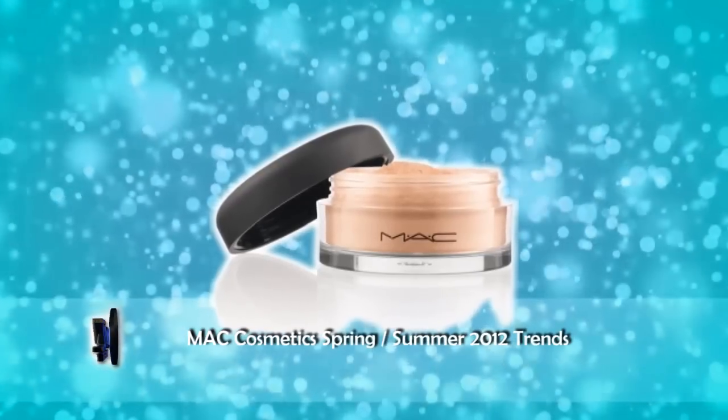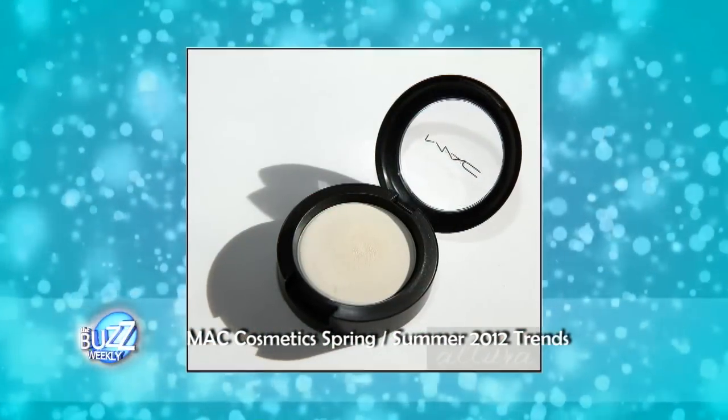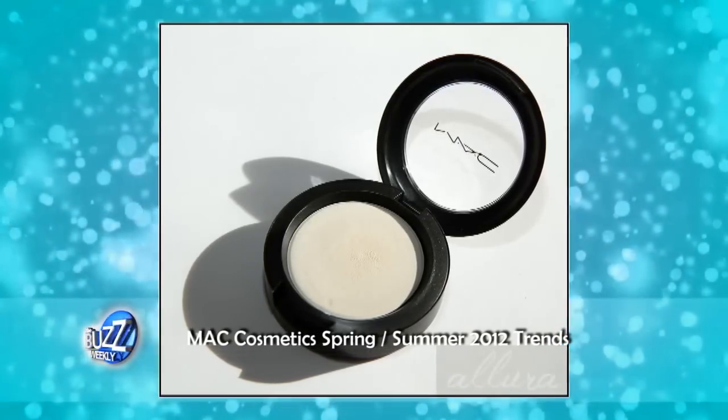To get the Athlete look, the Mineralized Skin Finish powders are great, and even the foundation because it's very thin and very sheer — you can just use a light veil on your skin. You can use the Luna Cream Color Base on top of your cheekbones to add a little highlight, and a glow gloss you can even touch over your eyelids for a nice glowy sort of a look.